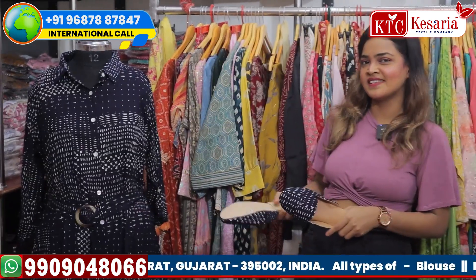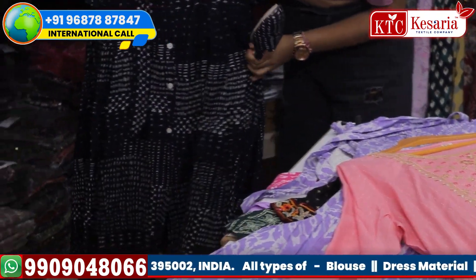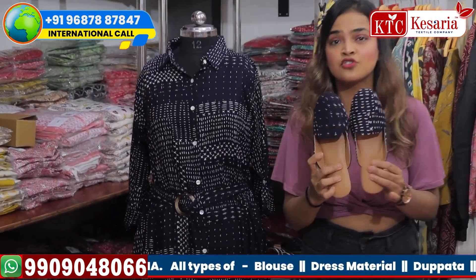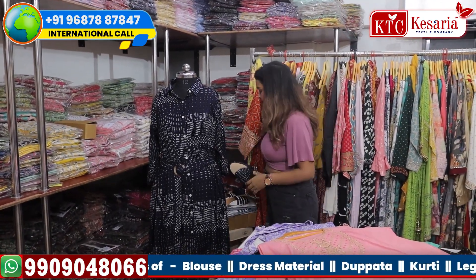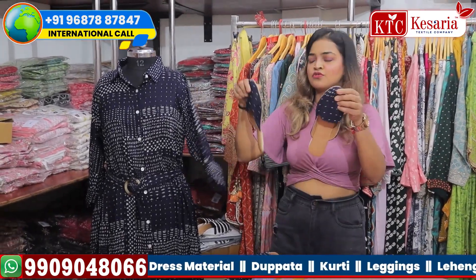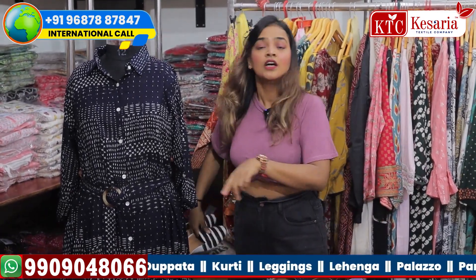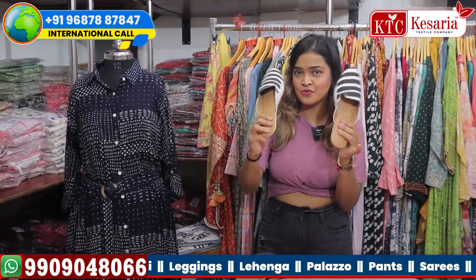Innovation is our mode of business, and this new kurti piece is an example of that. It is a midi style and we have beautiful sizes of shoes to match the dresses. We have size number 10, size number 9, size number 7, and size number 8 — different sizes according to the kurtis.